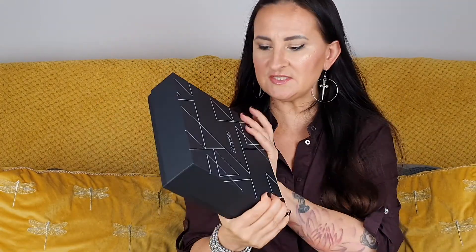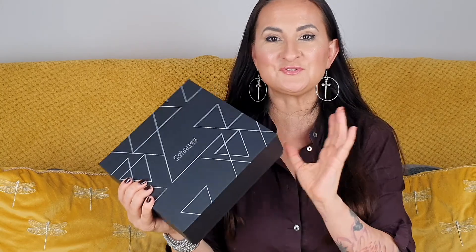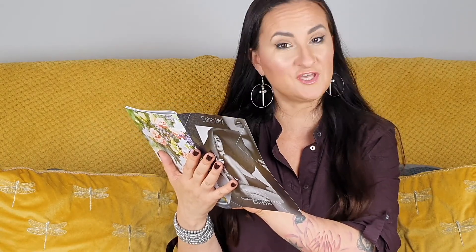The last two boxes were collaborations, so I'm really curious — I don't really mind a collaboration every now and again, but two months in a row is a lot. I'm really hoping this one will have more variety. The theme of this month's box is Summer Essentials and — good news — it's not a collaboration. The value of this box is 122 pounds and 48p, and there's something in here I really like already.